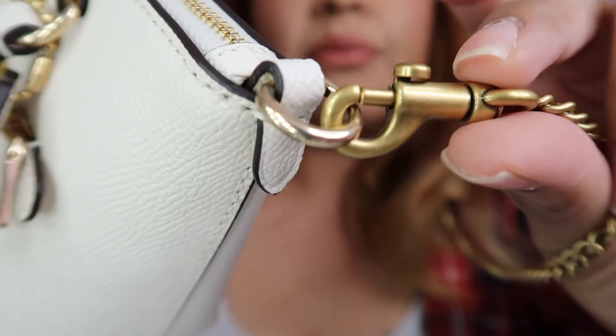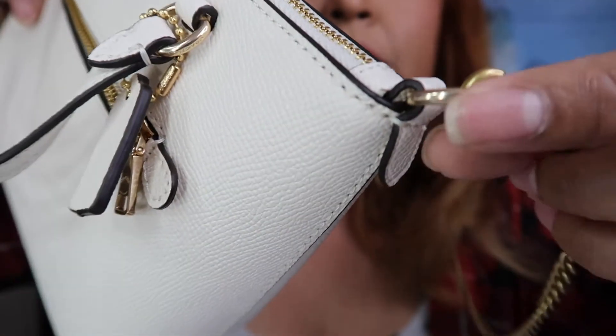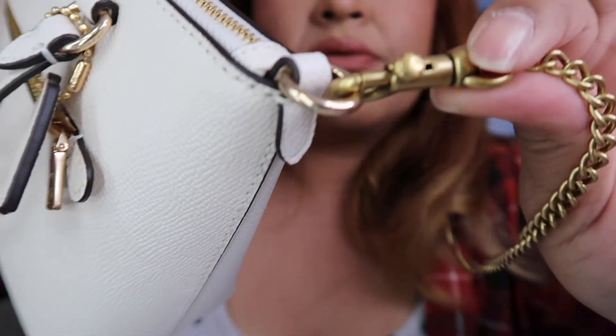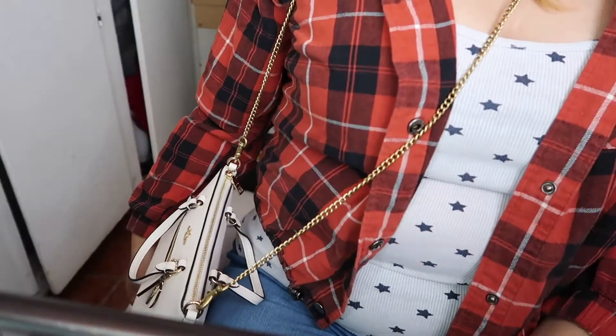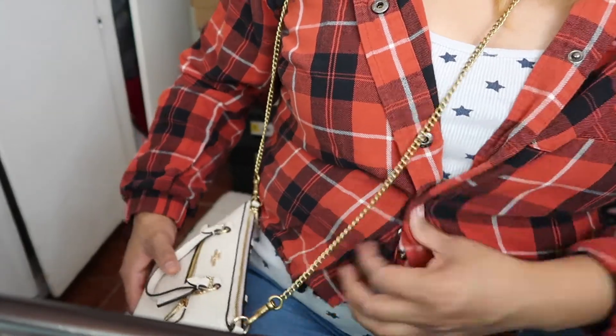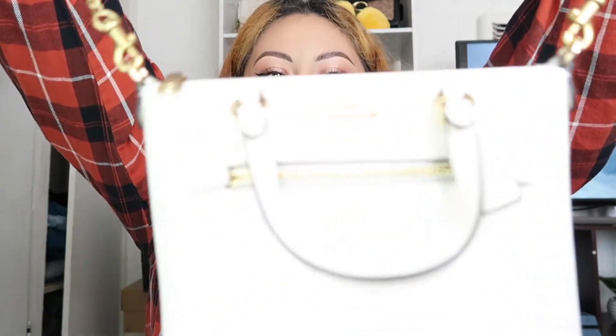So here's the comparison — this one is from the actual Coach website, and you can see the brass is really dark. This one from the Coach Outlet is really light, a more cheaper-looking version. But both are Coach. The chain looks beautiful on the bag — yes, I love it with the chain! We styled this bag with the chain and it looks absolutely adorable.